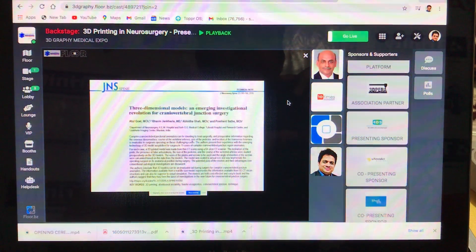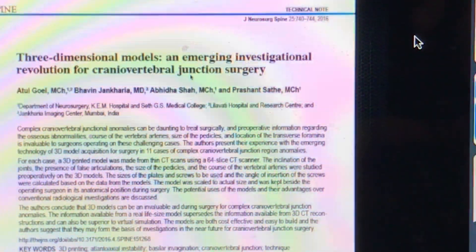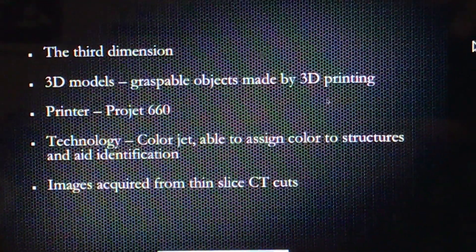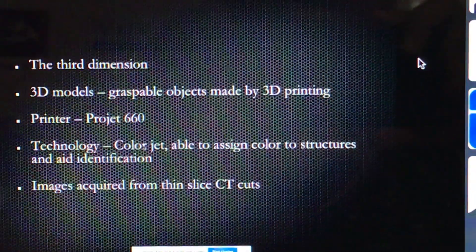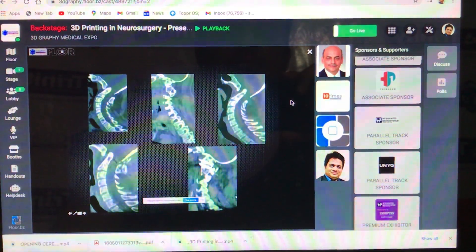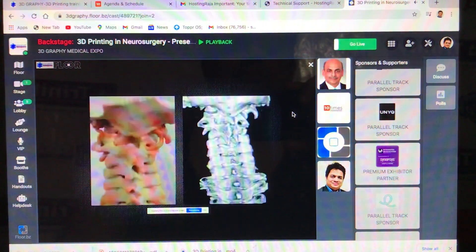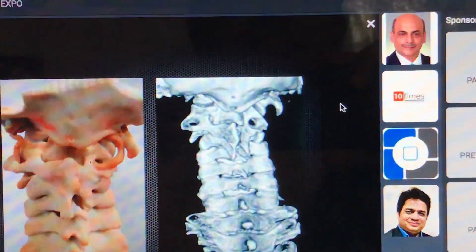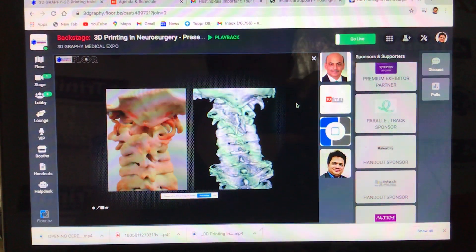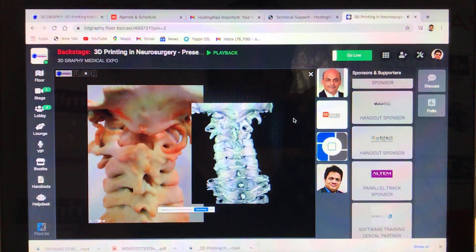Another area where we use models on a regular basis — and we described this for the first time in the literature in 2016 — is the use of 3D models in craniovertebral junction surgery, where our work is among the best in the world without any doubt. These 3D models are made with special technology. We have created a revolution in the field of craniovertebral junction surgery. Identifying the location of the vertebral artery and then doing instrumentation is absolutely critical in these cases. The 3D model tells you where to put the screw, where to do the C1 screw, and how to avoid the vertebral artery.